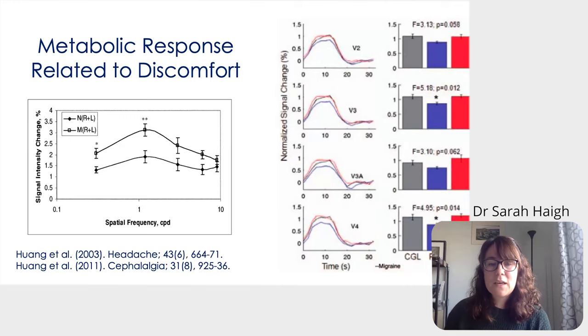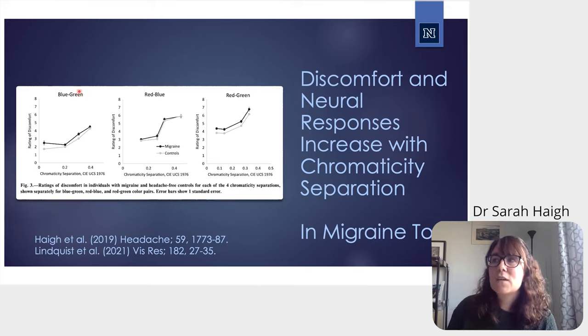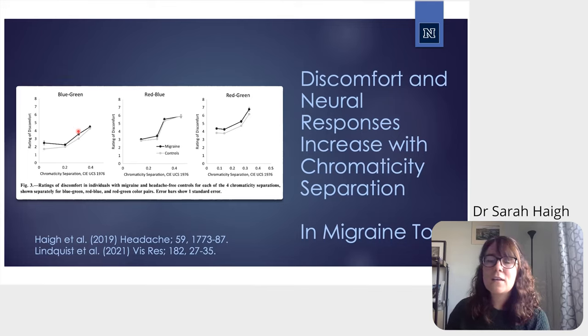We then extended this to color stimuli, taking a group of individuals with migraine and a group of headache-free individuals, asking them to rate patterns on discomfort. Regardless of the color pair, greater chromaticity separation drove increased discomfort. Discomfort was slightly higher in those with migraine, and migraine participants were more likely to report stimuli as uncomfortable overall — replicating and extending Xiu Huang's findings into the color domain in migraine.